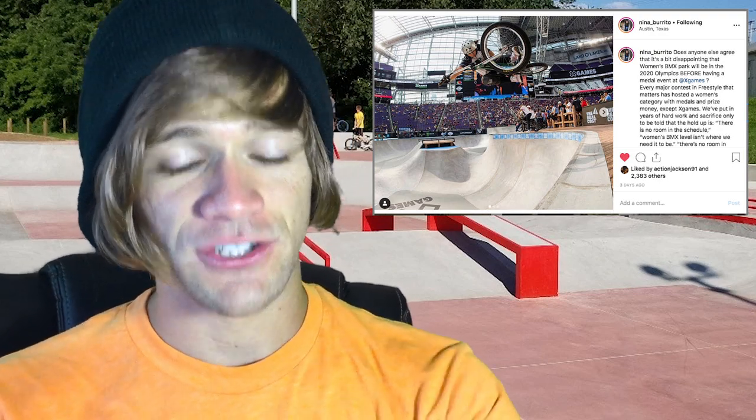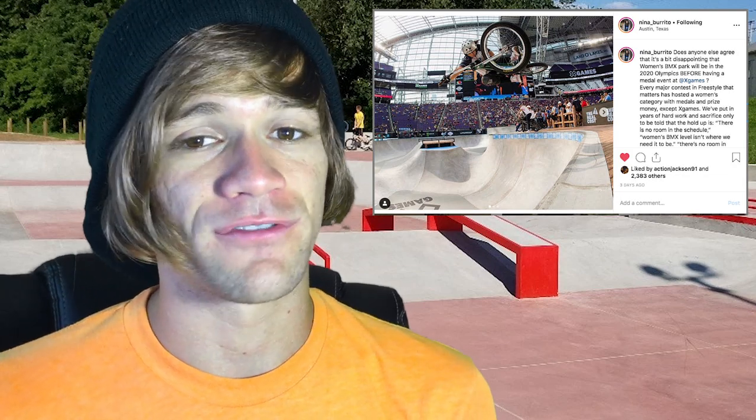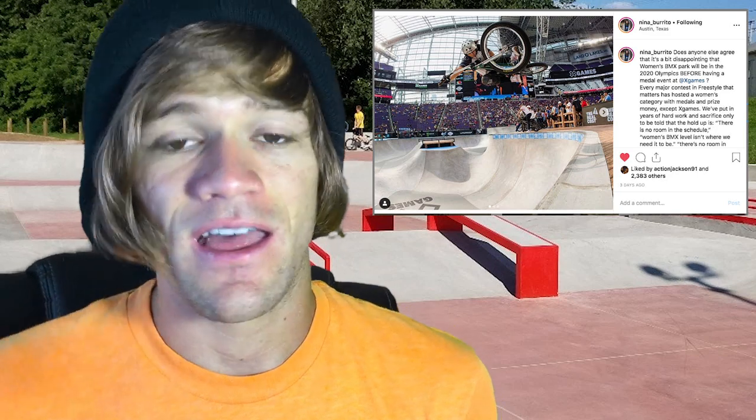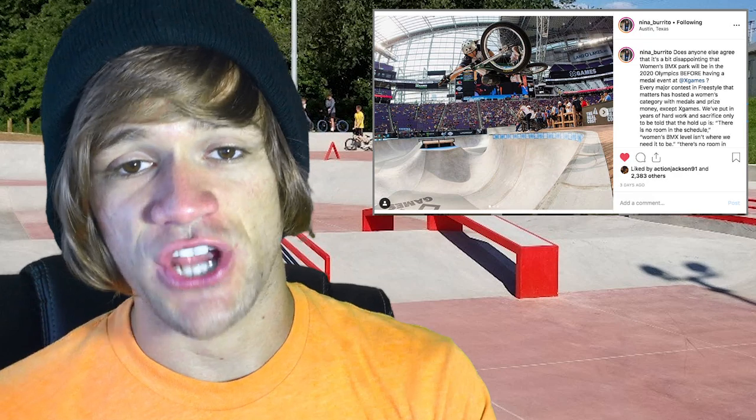BMX in general has had their back and it's been pretty awesome to see everyone come together. I personally feel like the women absolutely deserve a medal event at X Games, especially when you look at the history of all the stupid stuff X Games has tried in the past — they used to do air surfing, do you even know what air surfing is? I didn't until last night. So give the women a shot. If you want more information, check the link in the description to Nina's Instagram post, and surf Instagram to find the other women BMX riders' posts with more information.